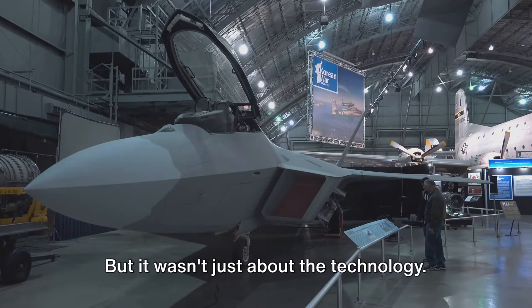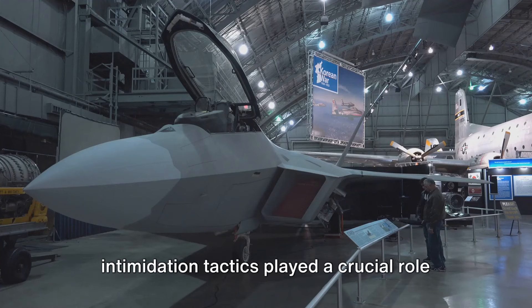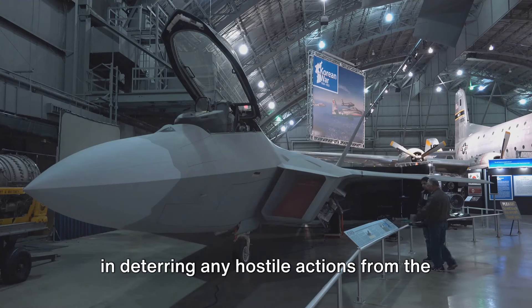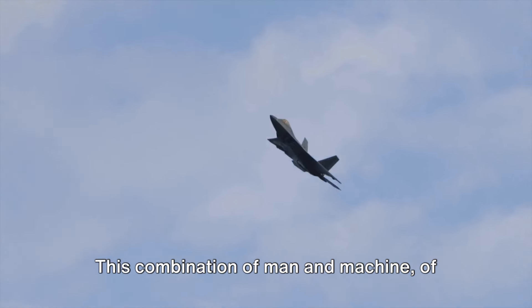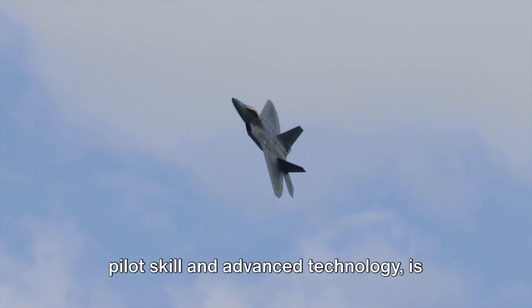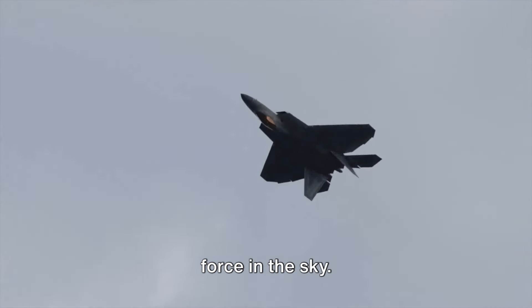But it wasn't just about the technology. The F-22 pilot's display of stealth and intimidation tactics played a crucial role in deterring any hostile actions from the Iranian fighters. This combination of man and machine, of pilot skill and advanced technology, is what makes the F-22 Raptor a formidable force in the sky.